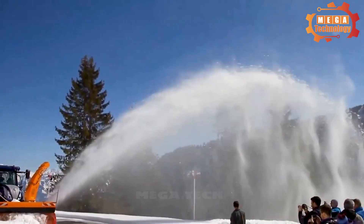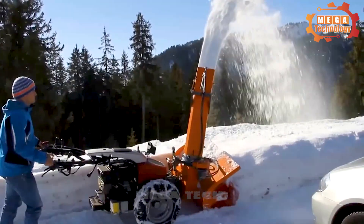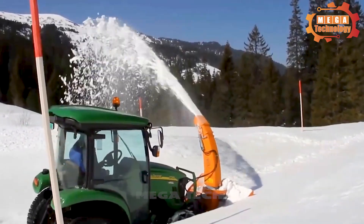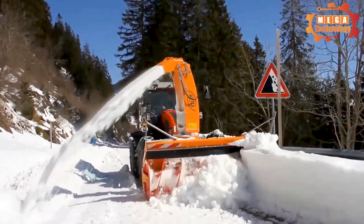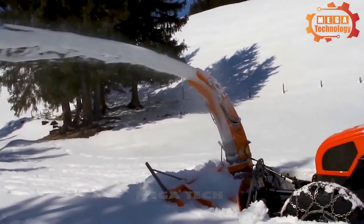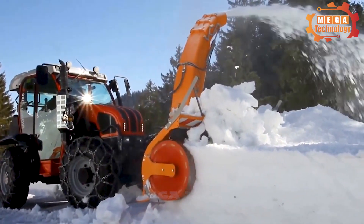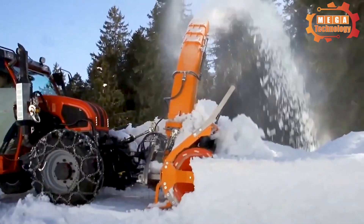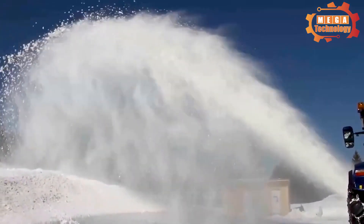The Fent 930 Snowblower is a specialized device used to clean snow from streets. The machine is large, with a length of about four to five meters and a height of about two to three meters, and is equipped with a large set of propellers at the front that create a strong suction force to pull snow into the machine. It clears snow by sucking it in and throwing it out the back, and is controlled from the driver's cabin for easy adjustment of the rotor's direction and position.